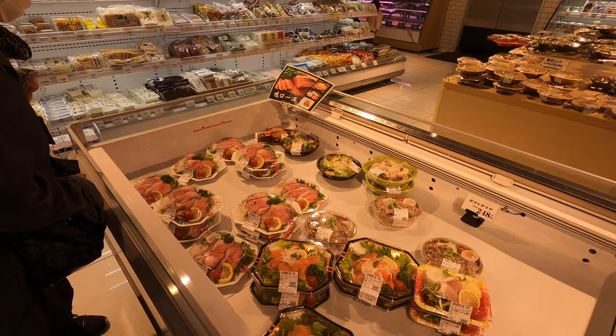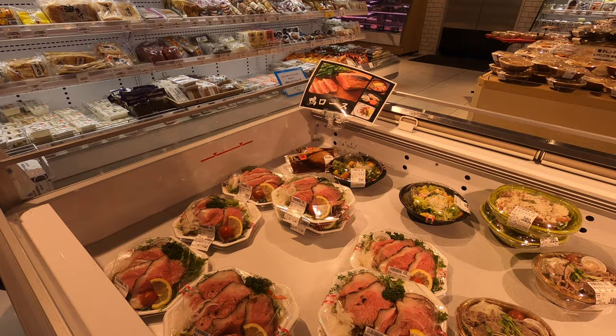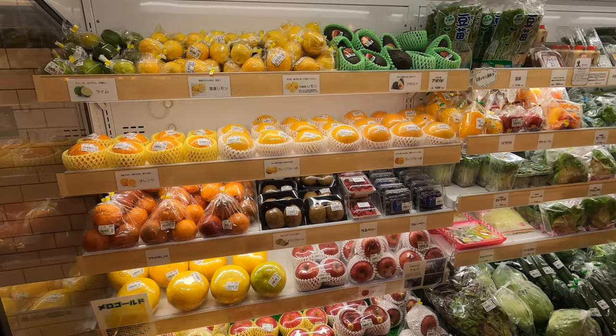Look at this roast beef — should I buy it? Can I eat it right now? I want to eat this. Look how nice it looks. Is there a place where you can eat this? I think they should have a place. Let's look at some of this fruit here — just your normal fruit here.